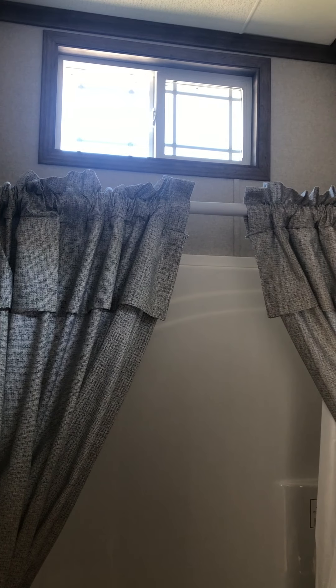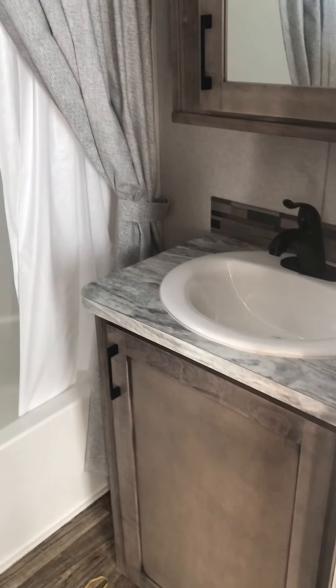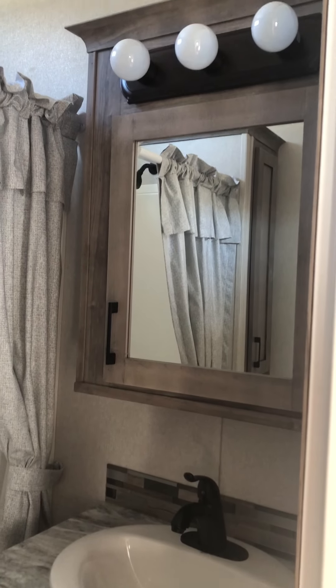There's a shed dormer window above that lets in a lot of natural light, and it's actually a window you can open. You'd have to bring a ladder in, but the possibility exists. There is a lav sink with a mirrored medicine cabinet and a vanity light above.